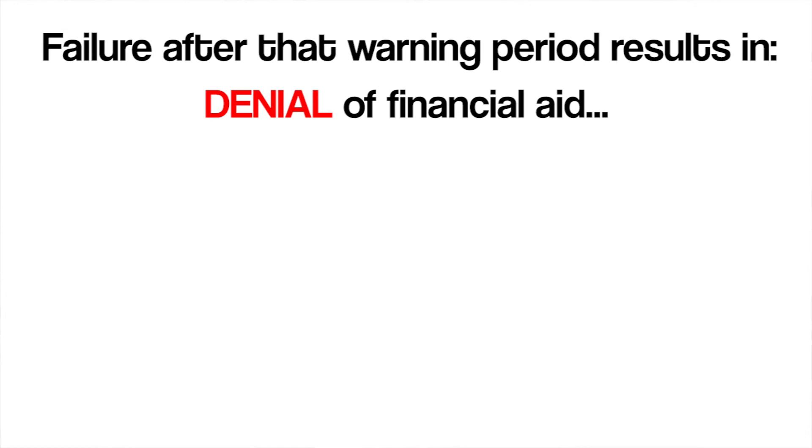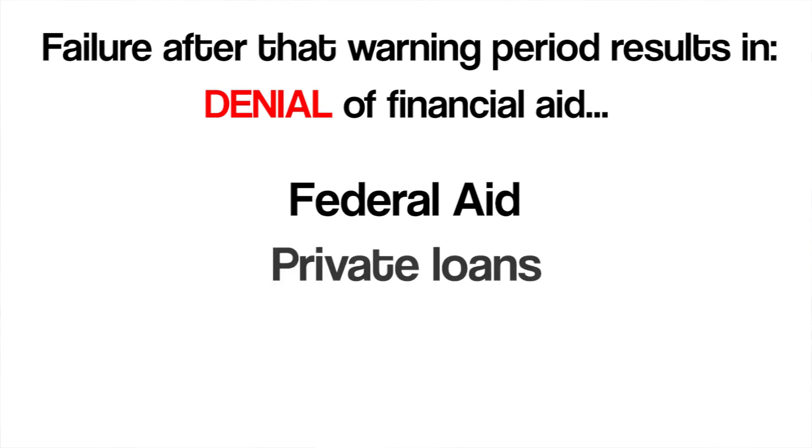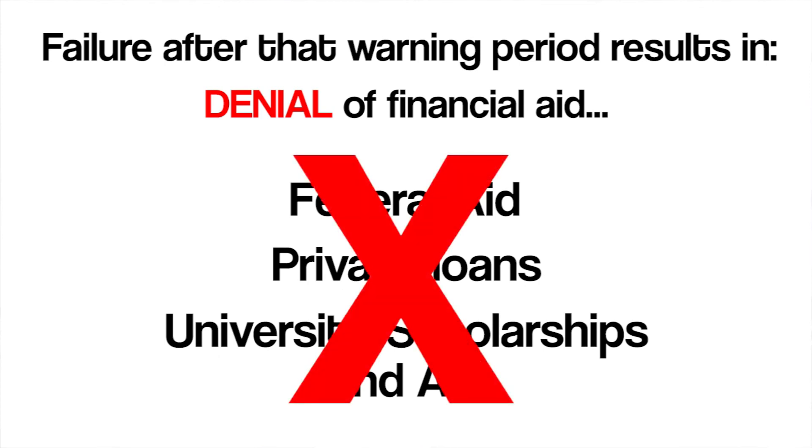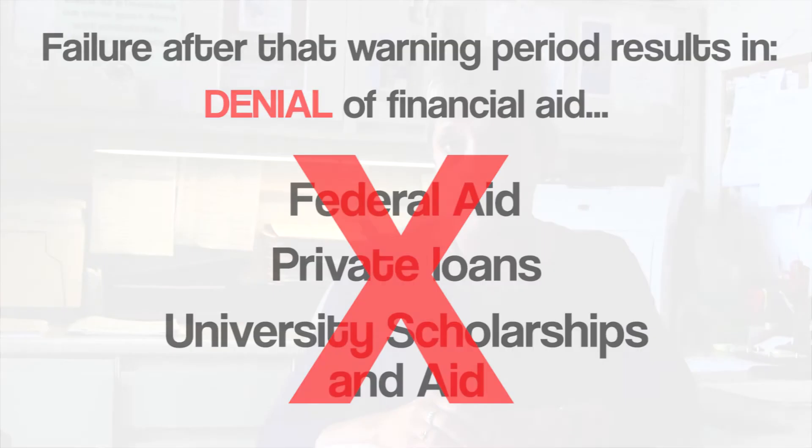The student aid programs affected by these reviews include all federal aid — meaning grants, loans, and work study — most private loans, and university scholarship and aid programs. This does not include the fee-of-state grant program, which has its own satisfactory academic progress standard set by the state, but which is very similar.